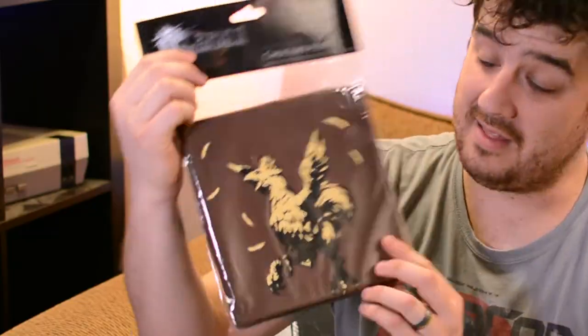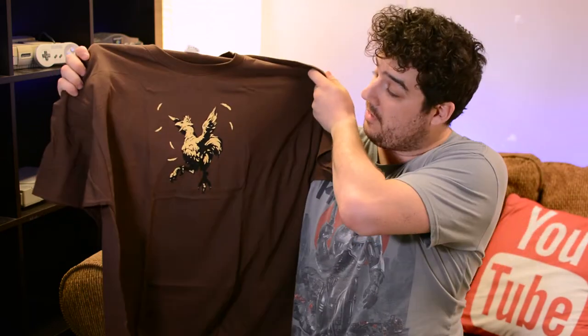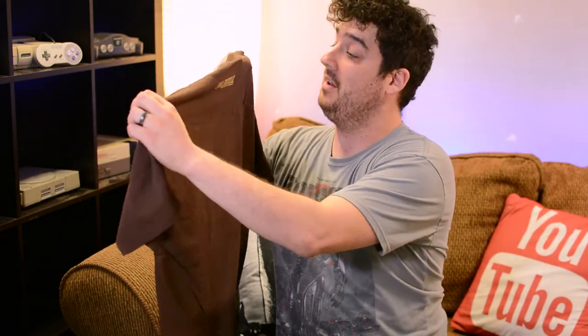The last thing I picked up I was pretty excited about — it's a t-shirt, a Final Fantasy Chocobo t-shirt. It was the only one there in extra large, my size, and this thing was $4.99. You can't go wrong. Look at that — it's a basic t-shirt but Chocobos are cool and I love Final Fantasy.